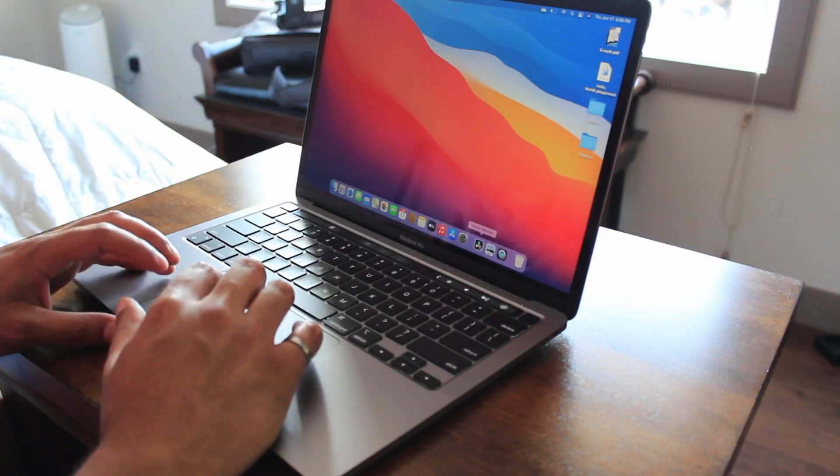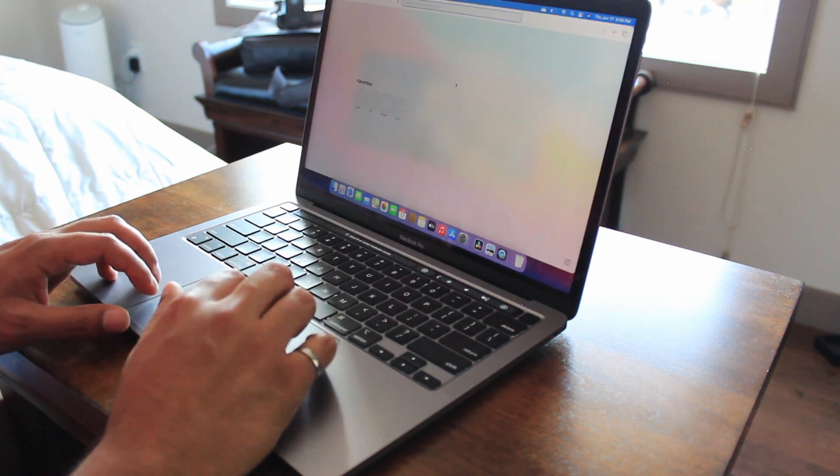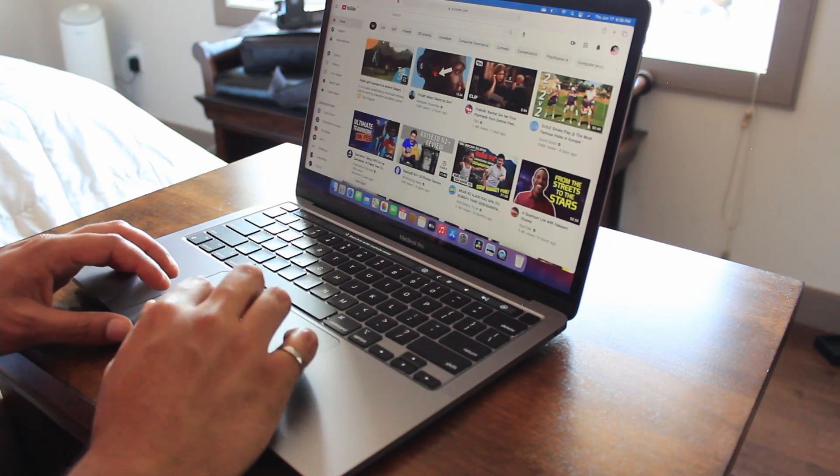I've watched other videos where people say apps pop up right away, whereas in this version it does take some time — but usually only the first time you open it after starting up the laptop. After that, if you close the application and reopen it, it opens up right away.